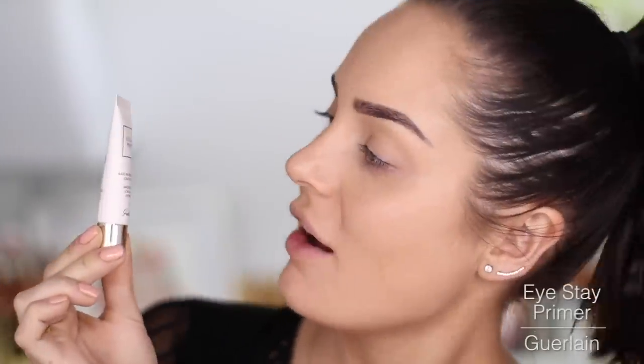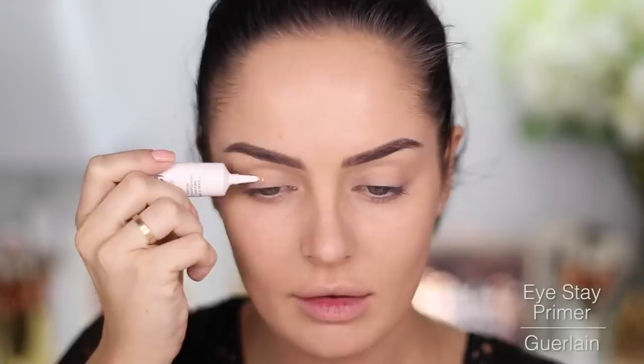I've got a Golan product now — the Eye Stay Primer. I like this applicator. It's a soft nude color and it sets fast.